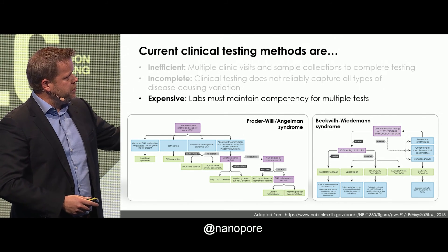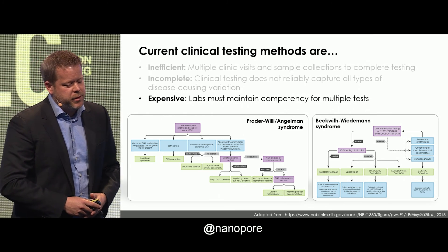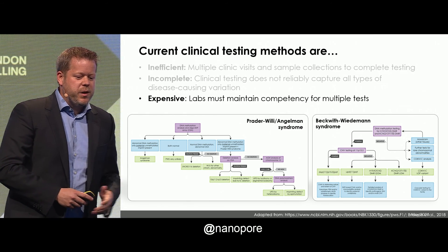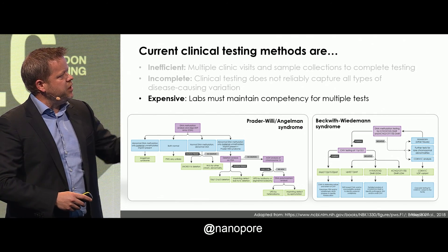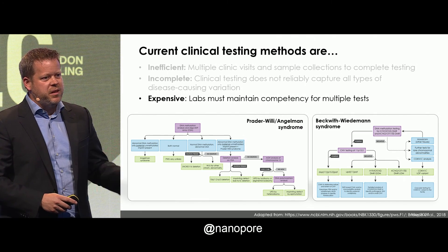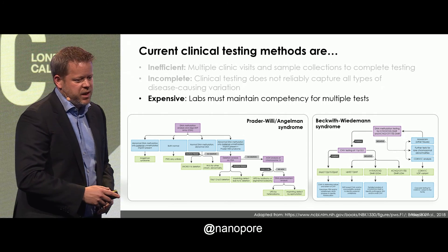The current methods we have are also very expensive. They require labs to maintain multiple tests, train their staff on each one of those tests — some of which they may use very rarely — and work through complex workflows. On the left I'm showing you the workflow for Prader-Willi-Angelman syndrome, and on the right, Beckwith-Wiedemann syndrome, where each purple box is a new test. You have to maintain competency, validate those tests — that's expensive and time-consuming.